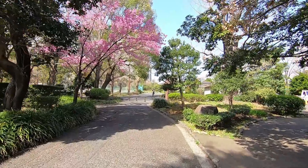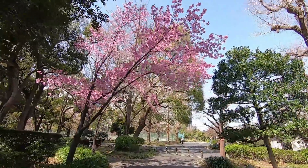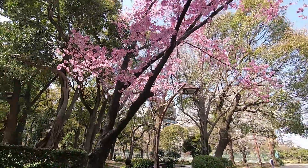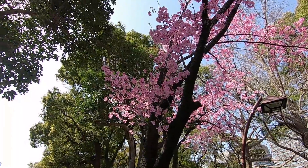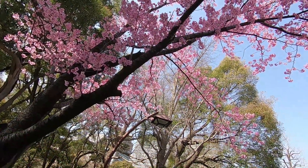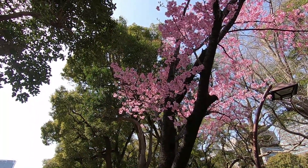Look at this pretty tree here, all dressed up in pink. Is this sakura? I think it is sakura — yes. The shape of the petals say that this is a sakura tree.